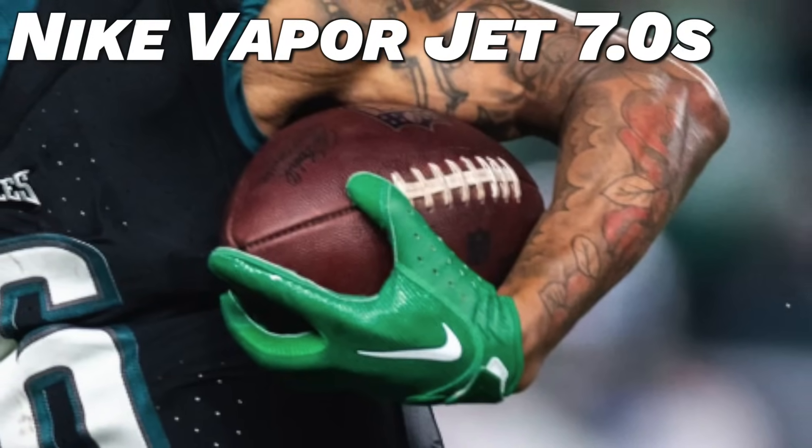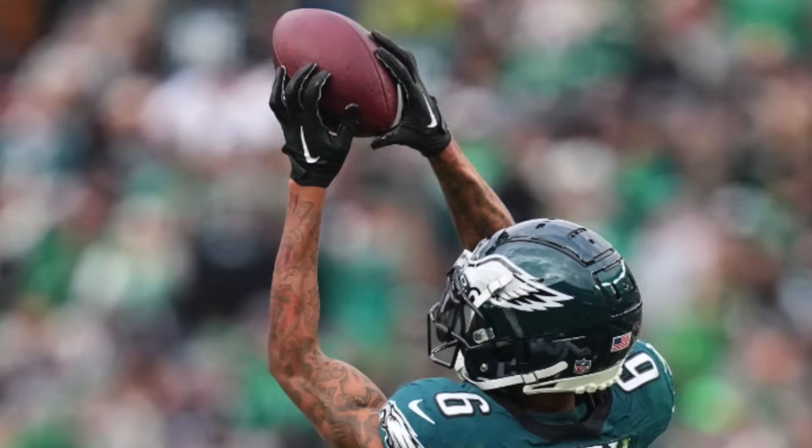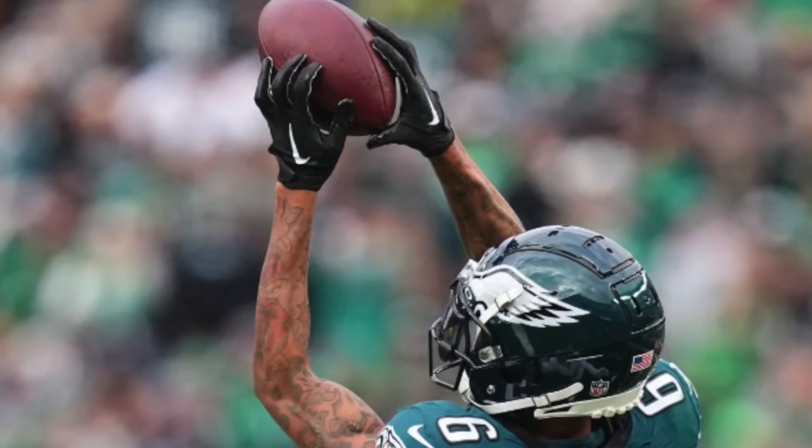Up next we've got to talk about gloves. This season Devonta Smith has worn three different models of football gloves. The first pair is the Nike VaporJet 7.0 — he's worn these a few times this season in two different colorways: a black pair and a kelly green pair. We talk about the VaporJet 7 all the time, but it's pretty much just one of the best gloves in football. It's tight fitting, has great ball feel, and the stickiest grip on the market. They're a great glove for any skill guy out there, and if anybody wants them, Dick's Sporting Goods has them for about $50.